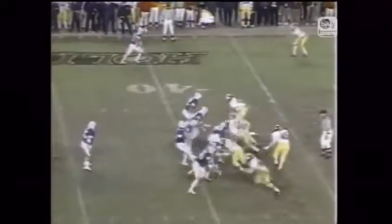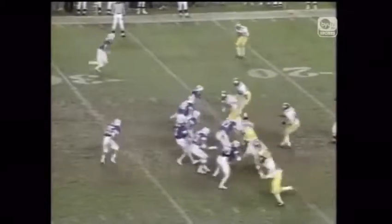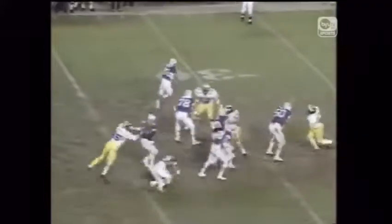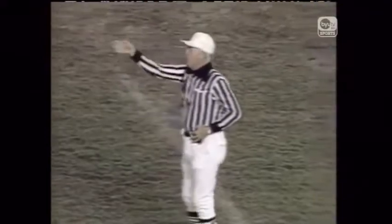Bosco quarterbacking on an injured leg, back to throw — it's the draw. Big hole up the middle. McKay is down at the 26-yard line. Turn this game in BYU's favor. Bosco ruffled the football and there's a flag down. Pretty sure it would be holding. Again, the BYU team was moving the football and had a good opportunity to score.